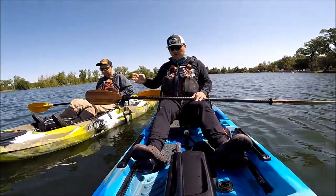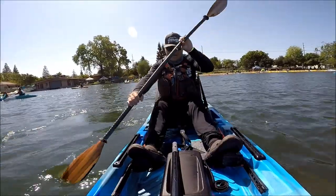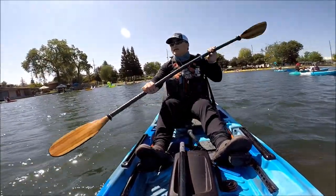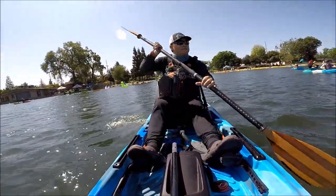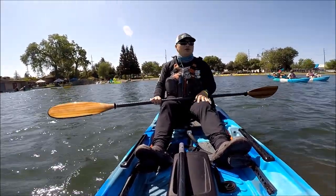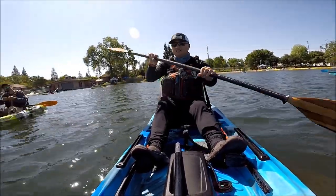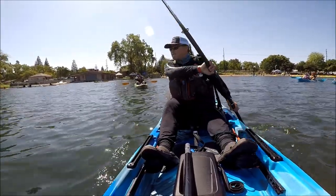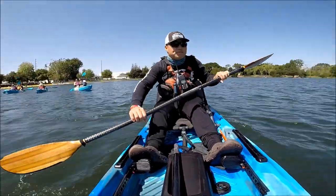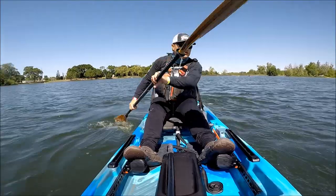Before pedal drives got popular, a lot of people actually used the Feel Free Moken out in the ocean. With this guy, I think it's really ideal in places like Lodai Lake — small lakes. And I think it will really shine in the river, like a really shallow river that sometimes becomes only inches deep. Just like a typical 10-footer, it turns on a dime.